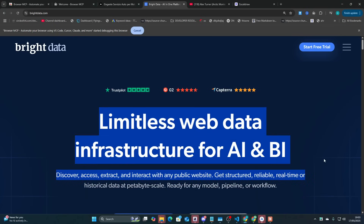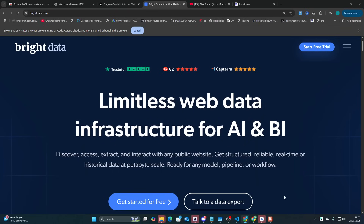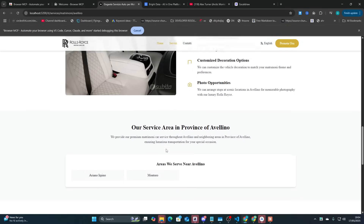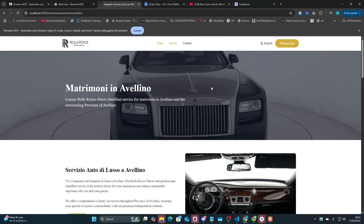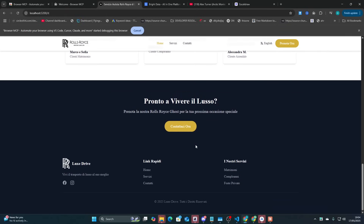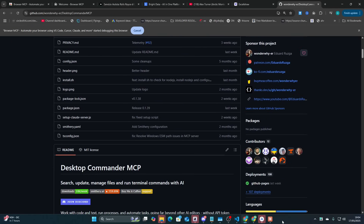The only other MCP you may need besides Desktop Commander is Bright Data. The reason being is if you're building something that has specific details — like this is a specific car, a Rolls-Royce Ghost 6.6 engine — you could get the specifications of the car to make sure they're consistent. I used the Desktop Commander MCP for this.